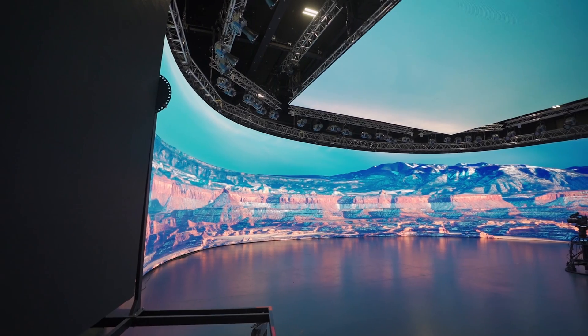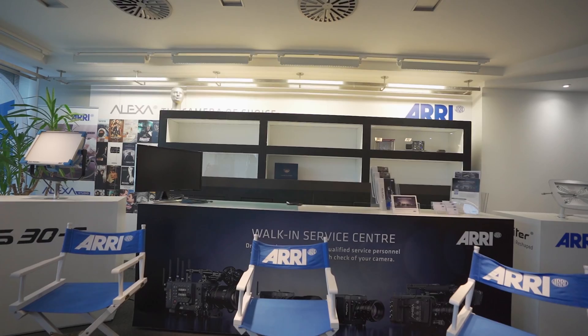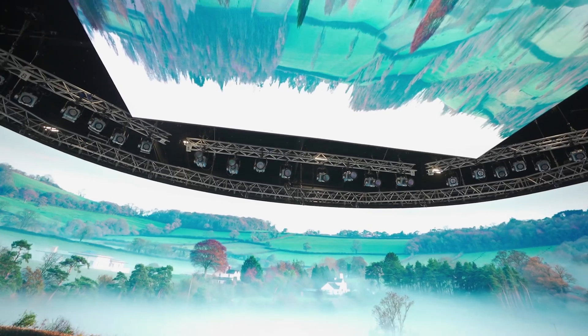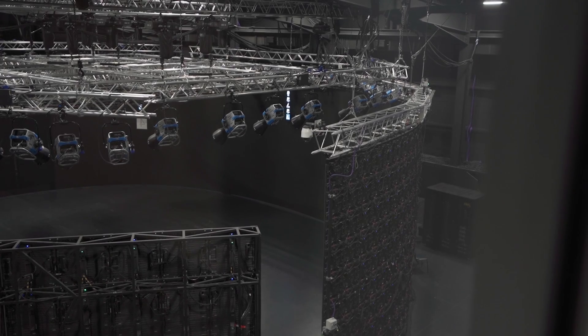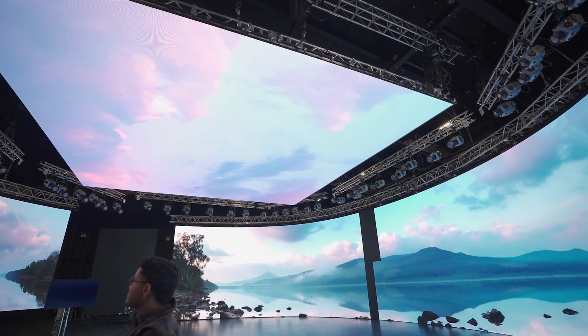This is ARRI Stage London — the most well thought out and engineered LED stage we've ever been to. Every aspect of this stage has been thoughtfully crafted, from the engineering to the design. Even the cable management was just... Just walking through this stage got me fully immersed in this experience, in this dream. And isn't that what virtual production is all about? Are you a spec person? Because if you are — wow. This facility is fully decked out.